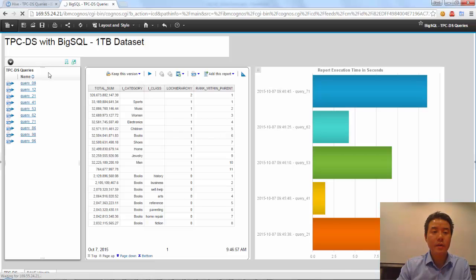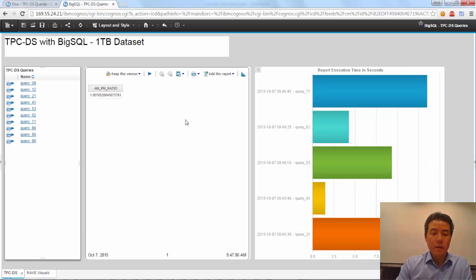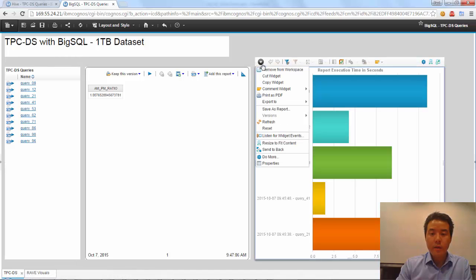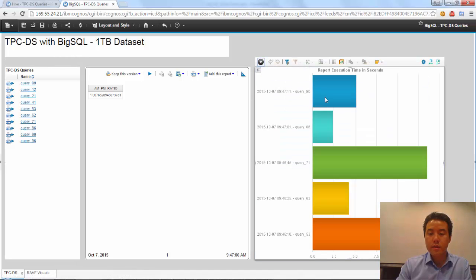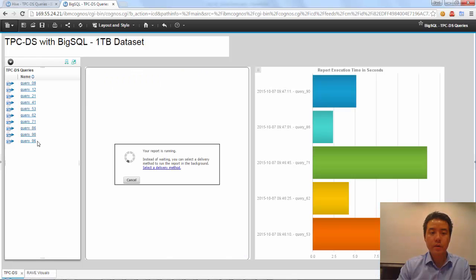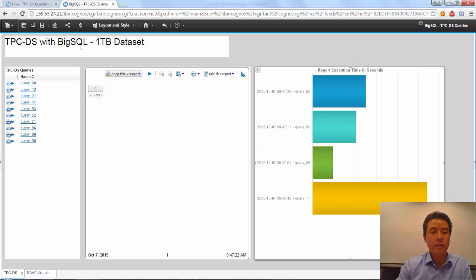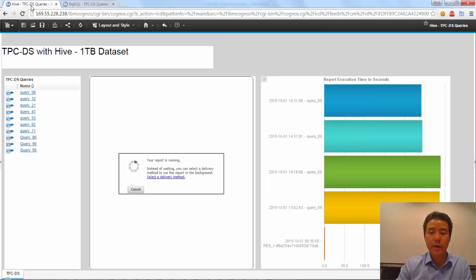Query 90 — check on Hive, still running that first query. Done — that took 5.1 seconds. Let's run our last query, 96. Done. I'm through my entire workload now on Big SQL, and Hive is still going. We know from a previous execution that Hive took 240 seconds, and it's fairly consistent — around 240 seconds. We've run it multiple times.